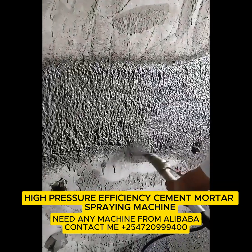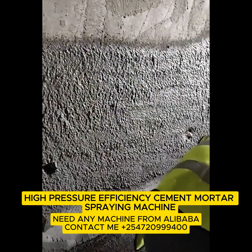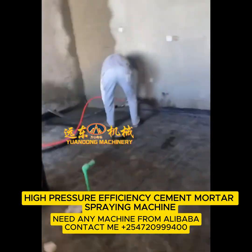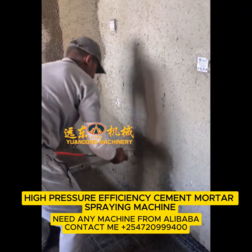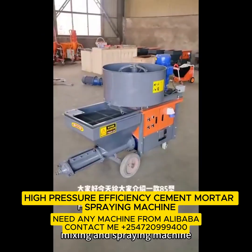Tired of juggling ten different tools like a circus act just to finish one wall? Meet the mortar mixing, pumping, screeding, plastering, rendering, grouting cement spraying machine. Yes, that's its full name. Blame the engineers. A.K.A. the Swiss Army Knife of Construction.